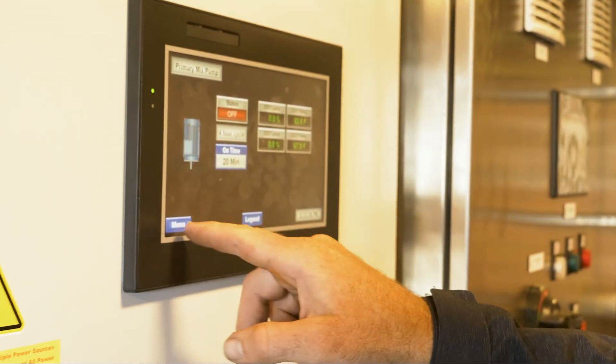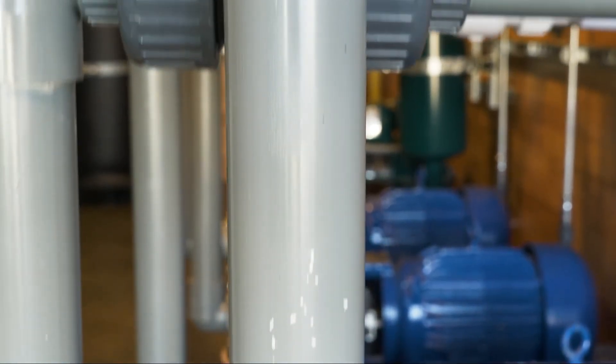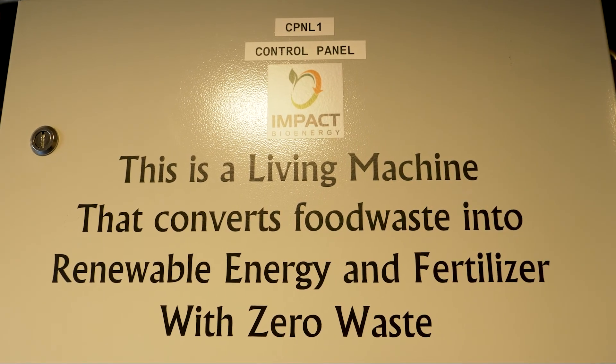The system is first in the industry to generate raw biogas energy products at an on-property scale, including propane substitute and CNG.